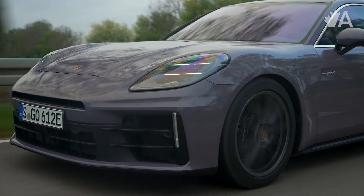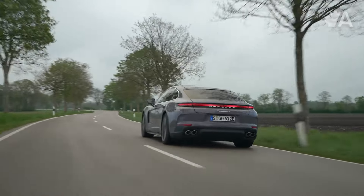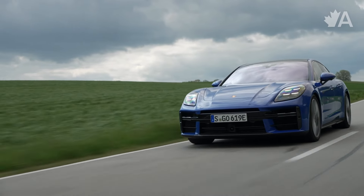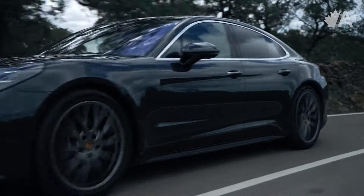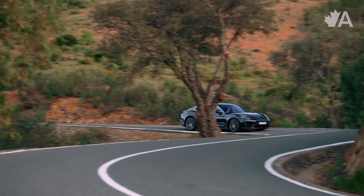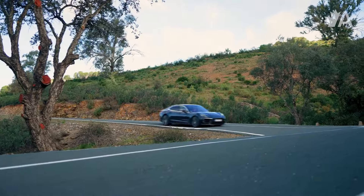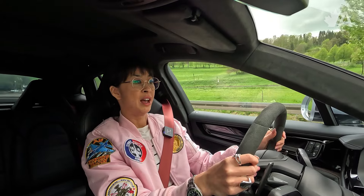The non-turbo models are powered by a 2.9-liter twin-turbo V6, and with the plug-in hybrid powertrain total system output comes to 463 horsepower and 479 pound-feet of torque. Moving up to the 4S model, total system output is upgraded to 536 horsepower and 553 pound-feet of torque. The Turbo model I'm driving is powered by Porsche's four-liter bi-turbo V8 — one of my favorite engines ever — and combined with the plug-in hybrid powertrain, total system output comes to 670 horsepower and 686 pound-feet of torque, which means 0 to 100 kilometers per hour in about 3.2 seconds. That's pretty crazy.